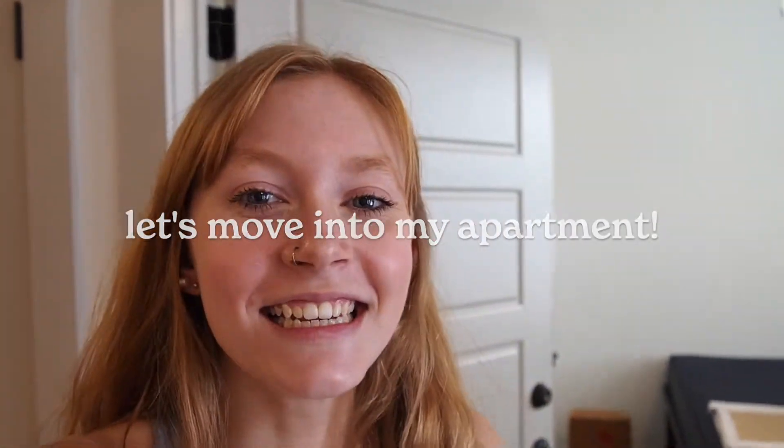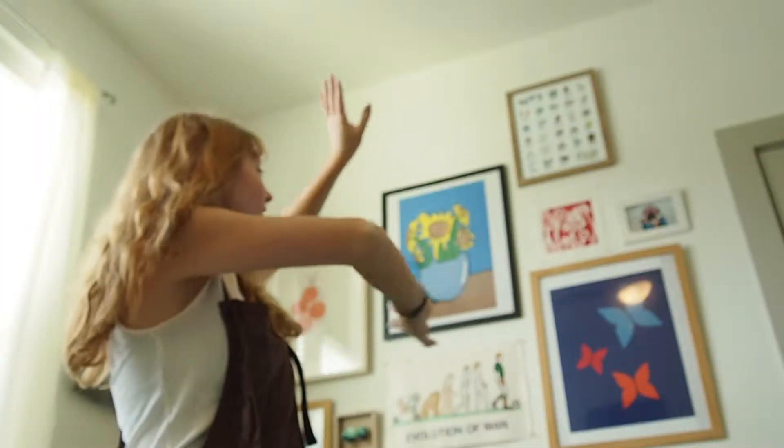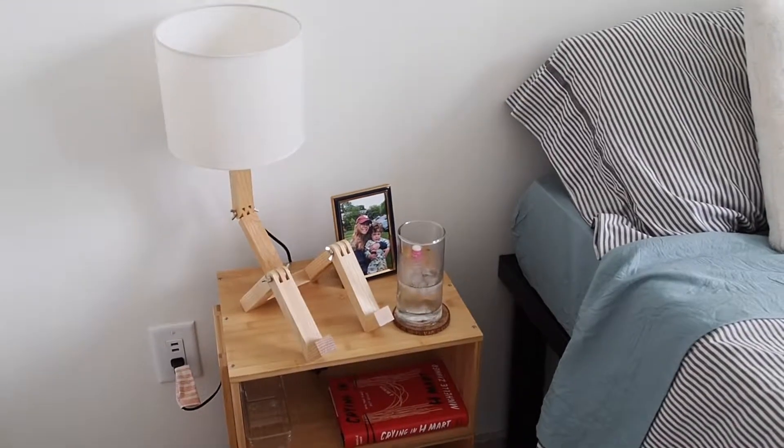Hey everyone, it's Natalie, and today I'm moving into my first college apartment. I'm so excited. It's been a while since I vlogged, but I thought it'd be fun to take you guys along. I love watching these types of videos, so I thought it'd be fun to make one. So let's do a little apartment tour.